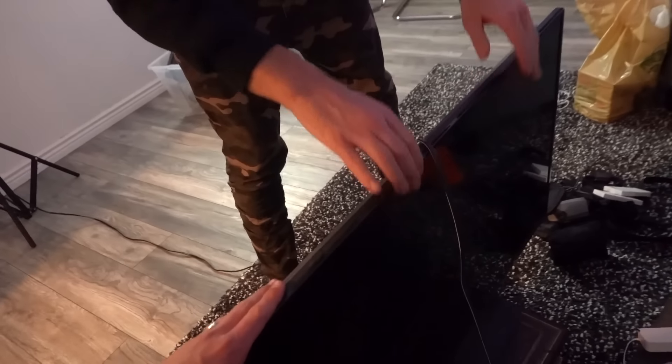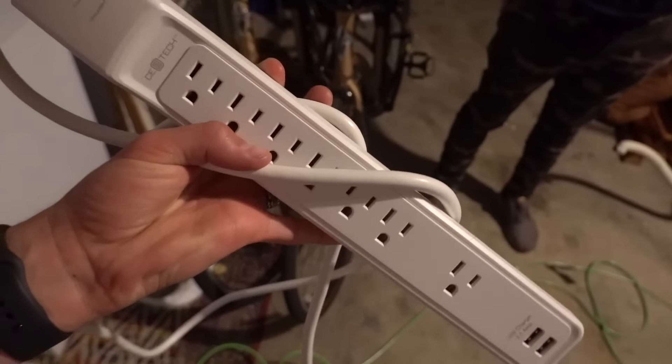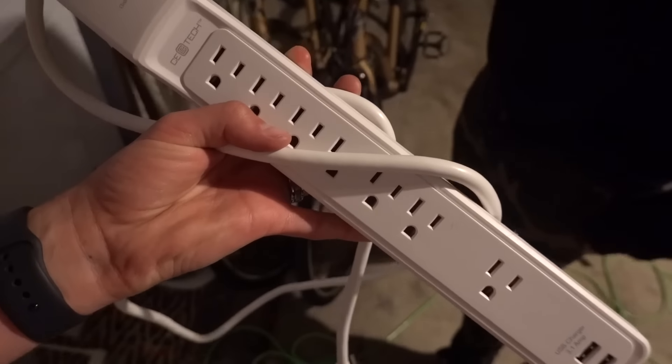We're back inside now getting a few essential supplies. We have this TV, which is going to be epic, and we got this light strip as well. It'll look like that in the fort — it changes colors and everything. It'll make the fort look so dope. This is a key element: the multi-scoop, so we can plug in many different things — the TV, the lights, this giant light.